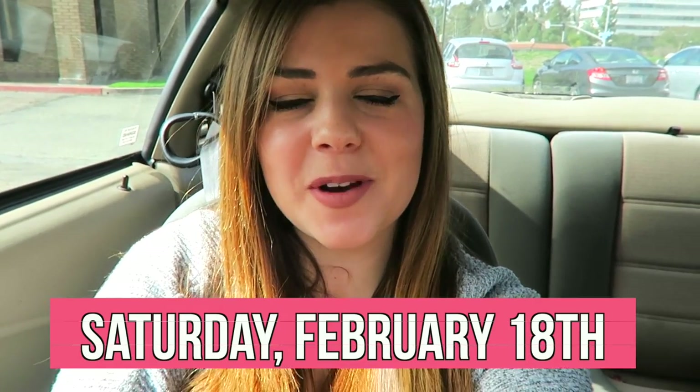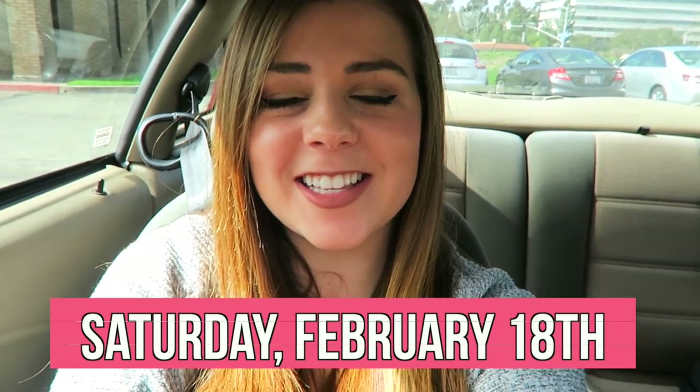Hello everyone and welcome back to another vlog! Today we're going to look at some ring shenanigans. We are back at our wedding ring shop — this is where we went almost a year ago to look at engagement rings, and this is where he got it. We're coming back to look for wedding bands — both mine and Steven's.